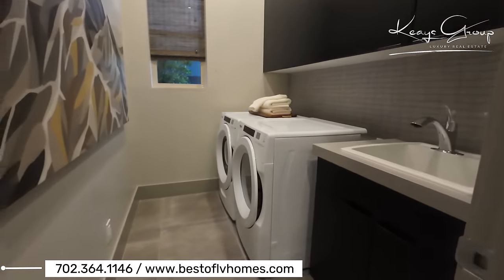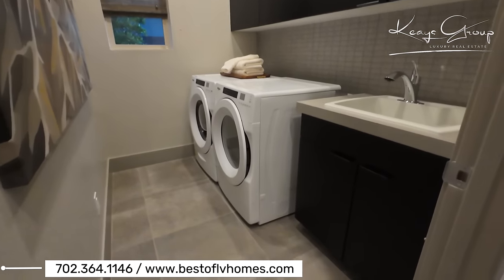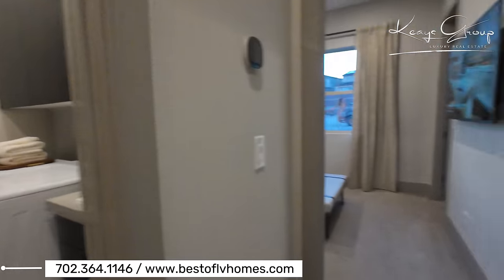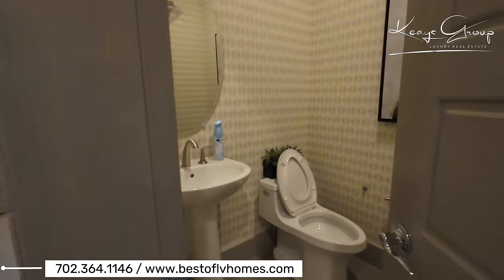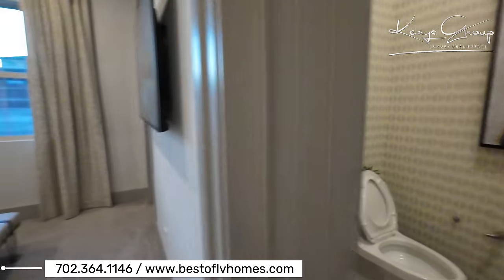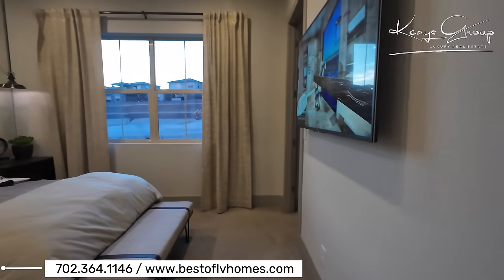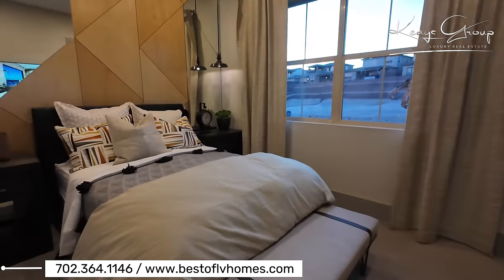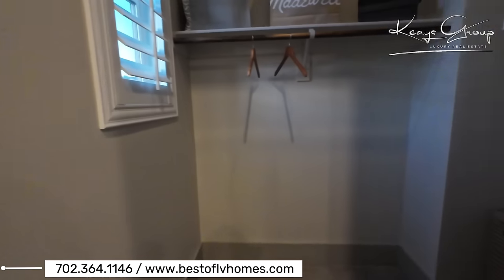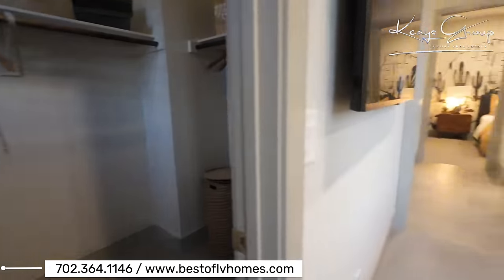You have the laundry room. Since this is a one-story, everything is going to be on the first floor, which is very convenient. Here's a powder room. And then you have another bedroom — bedroom number two — with a walk-in closet. Very nice, good-sized walk-in closet.